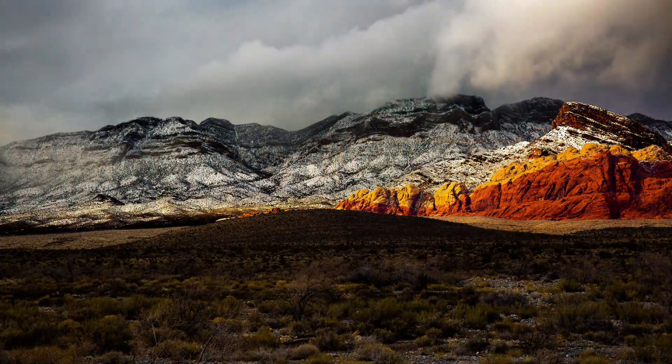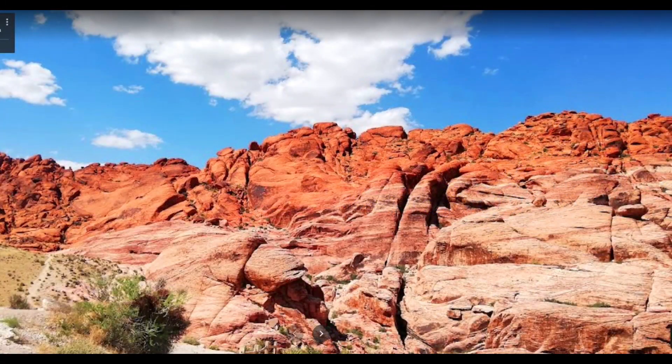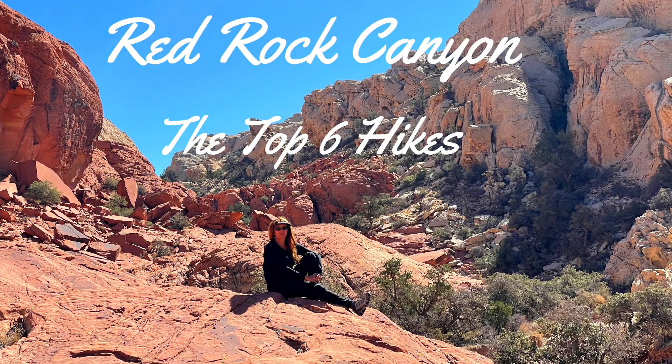If you want to learn much more about the overall park and everything it has to offer beyond just these hikes, be sure to check out our separate day trip guide for the park. Just search Scottsdale Travel Chick Red Rock Canyon guide. Now let's get to those top hikes within the park.